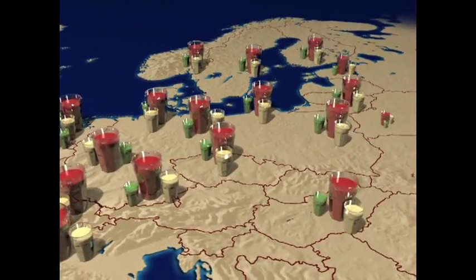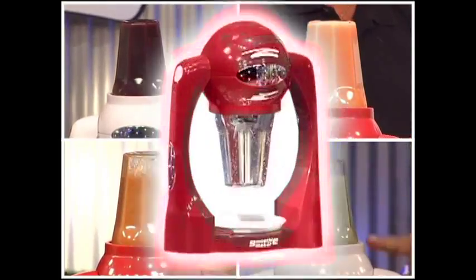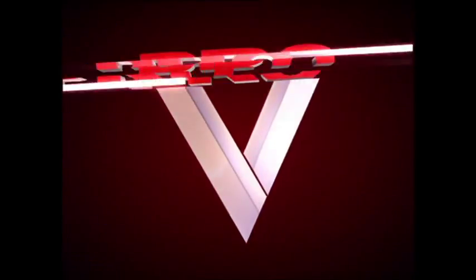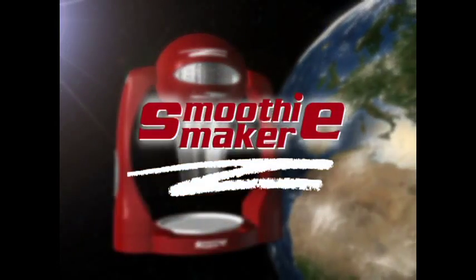Save your money and make smoothies yourself at home with the smoothie maker — the most ingenious invention of the 21st century. Perfect design, great technology, a great idea. From the internationally successful Pro-V kitchen line, introducing an absolute world premiere: the amazing smoothie maker.